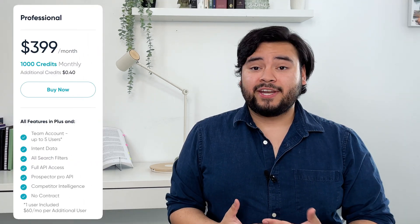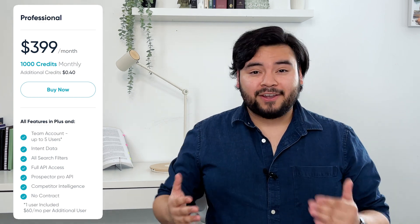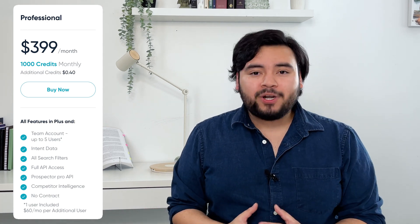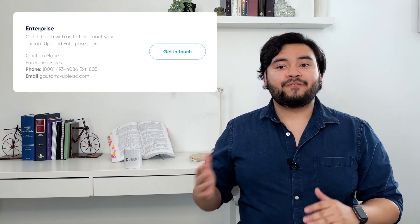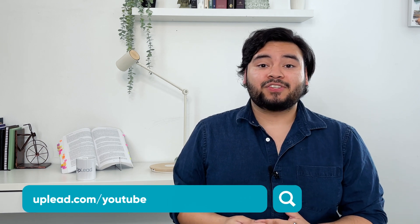The Professional plan is $399 a month and provides you with 1,000 monthly credits and all the perks of the Essentials and Plus plans. But the kicker? It also lets you have up to five users on the account, access to intent data and all search filters, plus full Pro API access, intelligence on competitors, and only 40 cents per additional credit. For super serious customers whose employees all need access to the tools, we have the fourth and final Enterprise plan, which can even be customized to your company's specific needs. You can get in touch with us about an Enterprise plan by going to Uplead.com/YouTube and giving us a call or email, or you can use the links in our description.